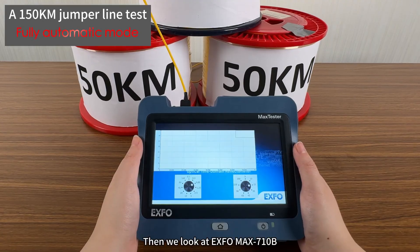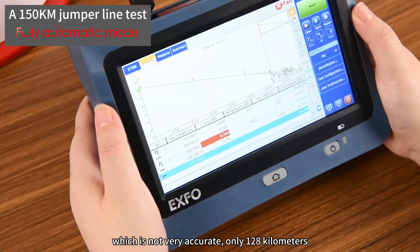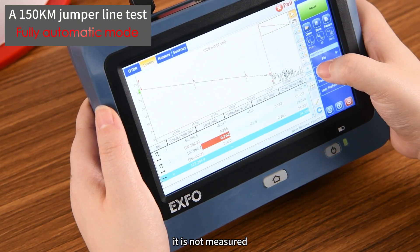Then we look at the EXFO MAX 710B, also in automatic mode. It is not very accurate — only 128 kilometers. The dynamic range of the machine is relatively low, so the full length is not measured.